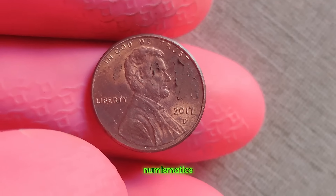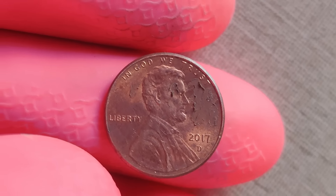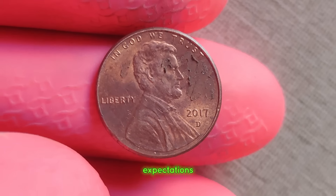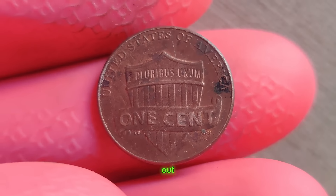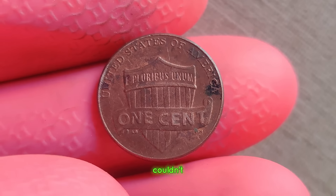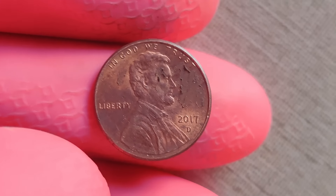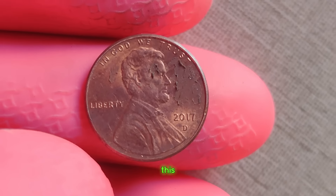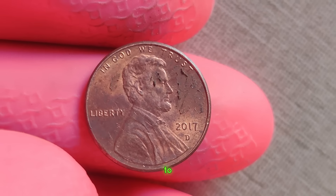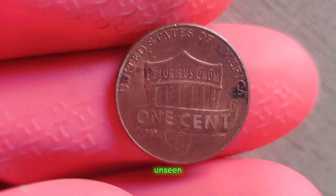In the world of numismatics, every coin tells a story. Some are tales of rarity, others of historical significance. But once in a blue moon, a coin emerges that defies all expectations and rewrites the rules of collecting. We're delving into the intriguing case of the 2017 D Lincoln penny that stunned the collecting world by its jaw-dropping value. When the news broke out about the 2017 D penny, collectors couldn't believe it — here was a coin that at first glance seemed like any other circulating currency, but upon closer inspection revealed itself to be a true unicorn. What made this penny so extraordinary was its unique error: due to a malfunction at the Denver Mint, a small batch of pennies was struck with an inverted D mint mark, a mistake unseen in modern coinage.